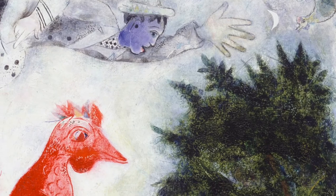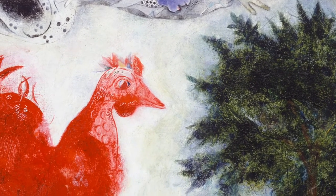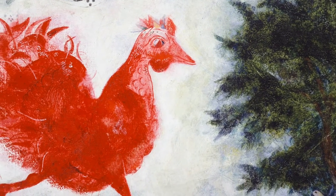Today I will be talking about Marc Chagall's Red Rooster, or Le Coq Rouge. First I'll describe the painting briefly. This is a horizontal piece, 28 inches by 36 inches, and in this painting we see a red rooster dominating the canvas.